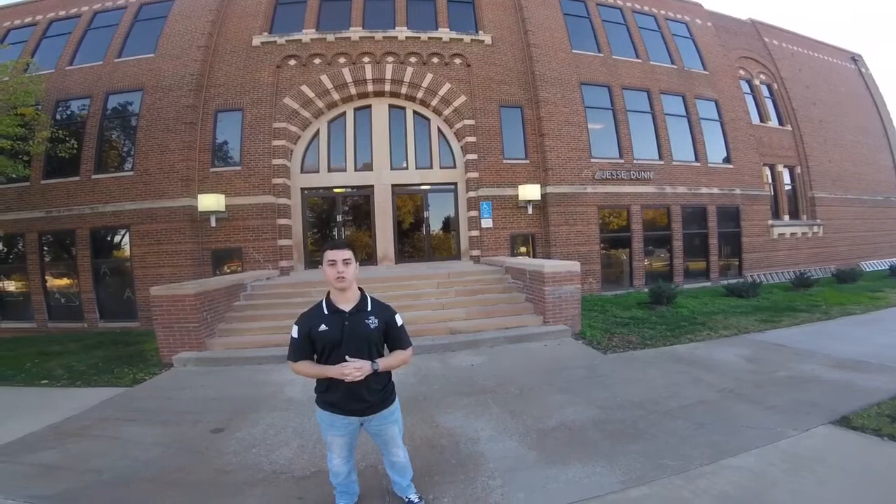Behind me is Jesse Dunn, our largest building on campus. It's also connected to Jesse Dunn Annex and Carter Hall, which houses our number one nursing program in the state of Oklahoma.